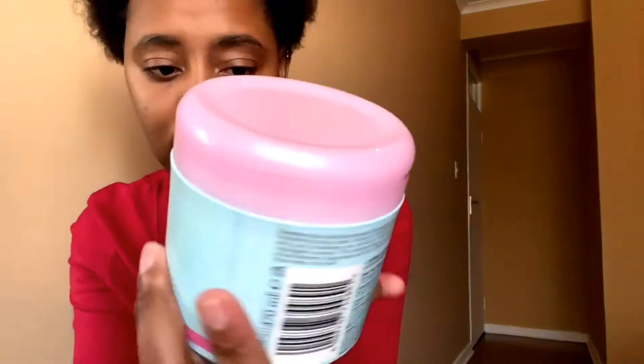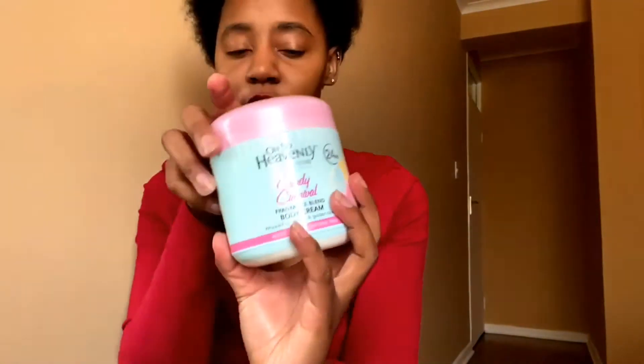This body cream lasts me about two months. The second one is Candy Candy Ball, and the third one is Lily Lovely. Make sure when you buy them you get the fragrance blend — the ones that have fragrance. I love it because after using it I smell so good. What I do is put coconut oil on first and then use the body cream on top.